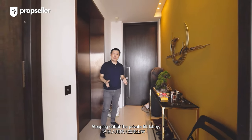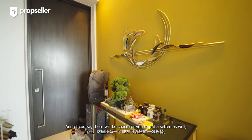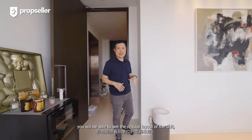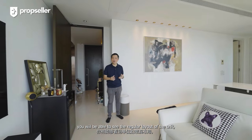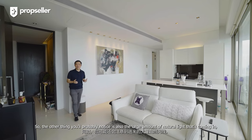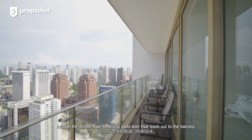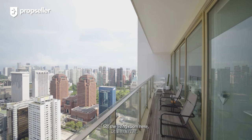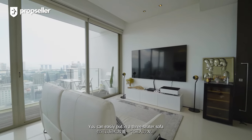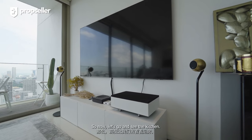Stepping out of the private lift lobby, you will be welcomed by a foyer here, big enough to put a display desk and of course there will be space for you to put a settee as well, for you to sit and wear your shoes before heading out. Stepping into the property itself, you will see the regular layout of the unit which offers a highly efficient use of space. You'll also notice the large amount of natural light coming in through the almost floor-to-ceiling glass door that leads out to the balcony. The living room offers a huge amount of space — you can easily put in a three-seater sofa with the TV console right ahead.